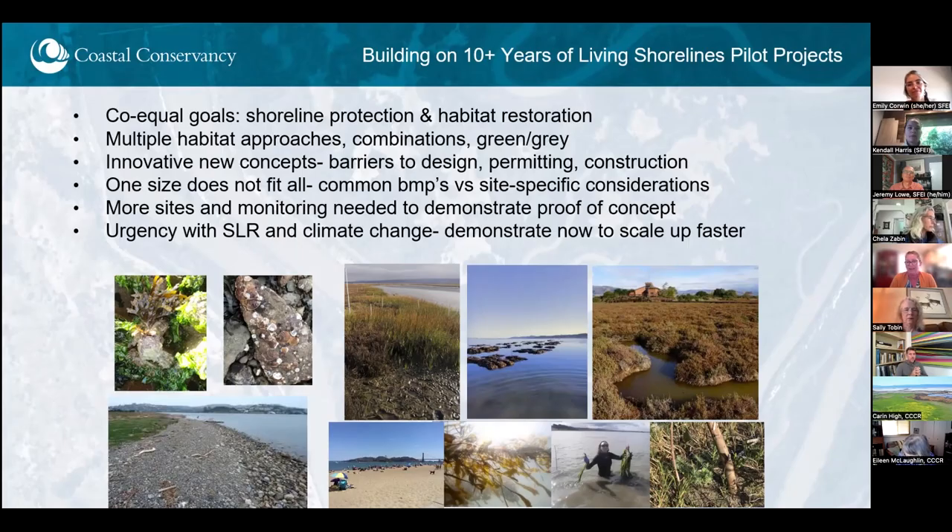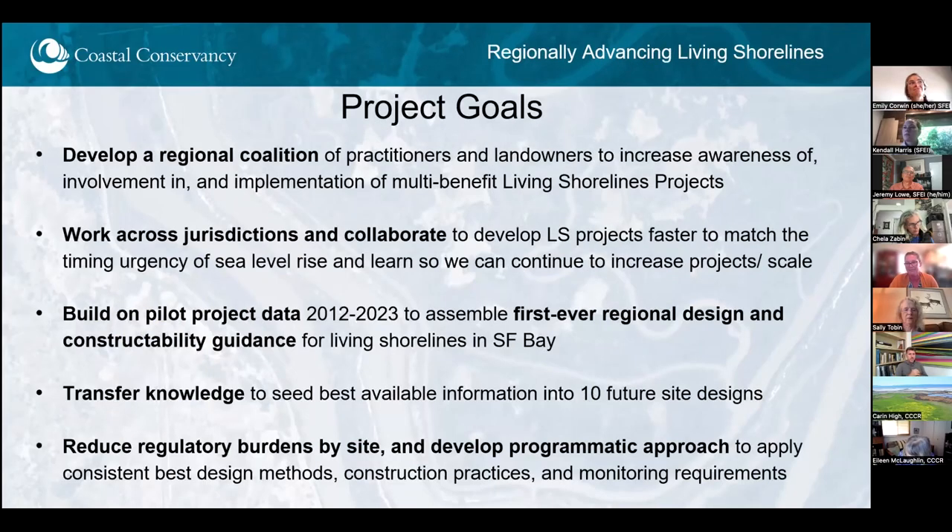These pilot projects are small in size, and with the urgency of sea level rise and climate change, we need those projects to have time to grow and learn from, and we need to scale up if we're really going to be able to adapt to sea level rise. So this project was really developed to help with that scaling up and help expand the net of people engaged in this work.